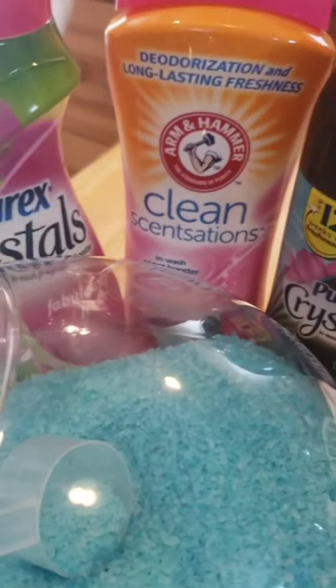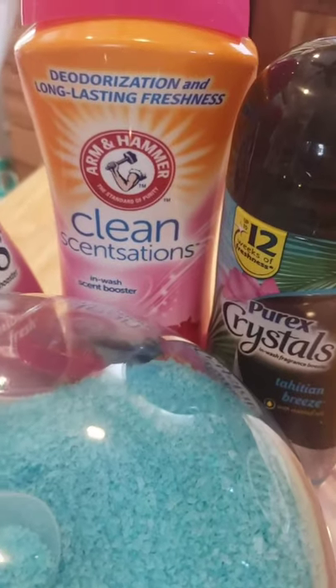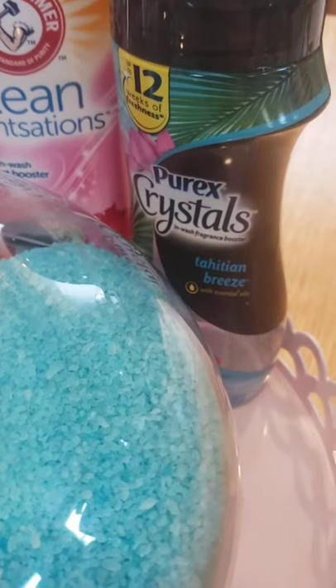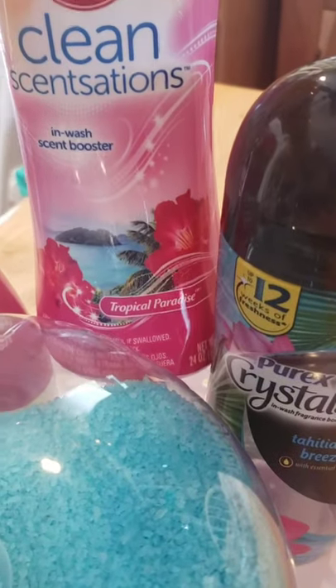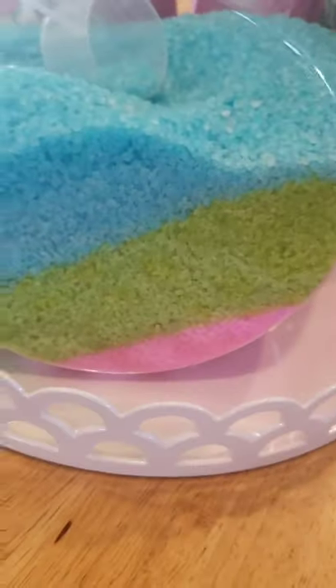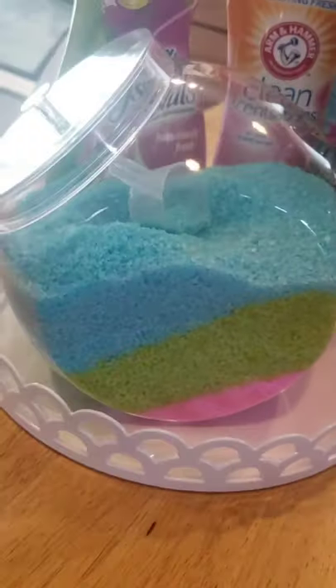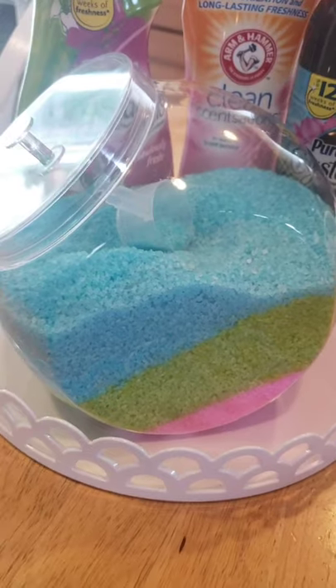I do have three different ones — one of them is from Arm & Hammer, which I usually always pick up, but they were low on it at Walmart so I picked up this Purex Tahitian Breeze. They're all tropical paradise scents and I just love this jar, you guys. I was gonna pass on it and it really is the perfect laundry accessory.